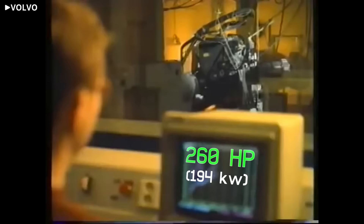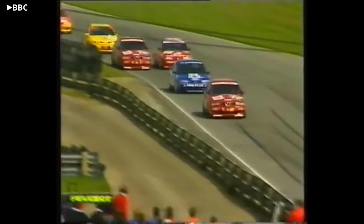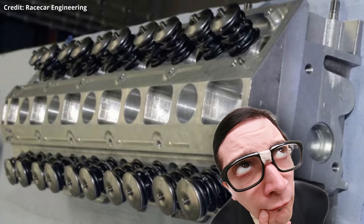After downsizing the 850's factory inline-5 to the required 2-liter displacement, the best it could muster was 260 horsepower. Knowing they'd be going wheel-to-wheel with much more aerodynamic cars that averaged around 285 horsepower, TWR knew their hopes of winning would be dead on the asphalt unless they could find a way to squeeze out more power.